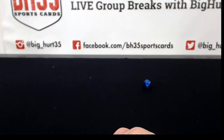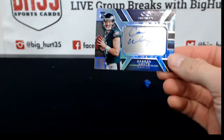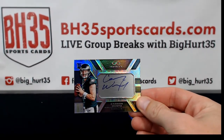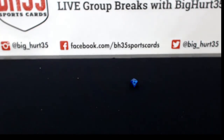And that's it on this one. Carson Wentz easily the best card — you guys agree?